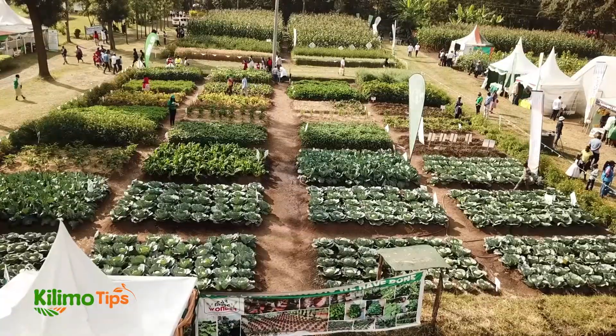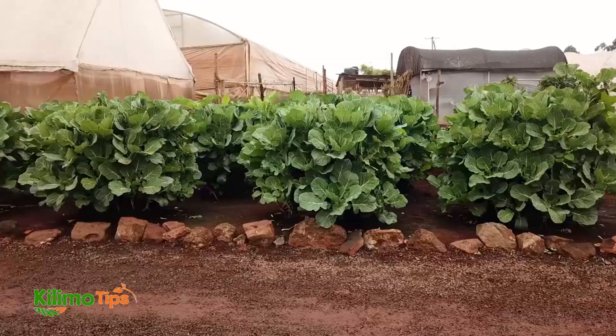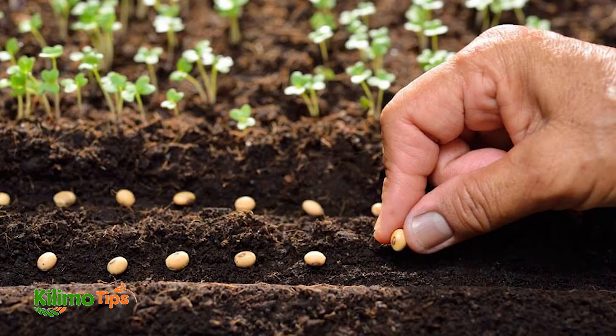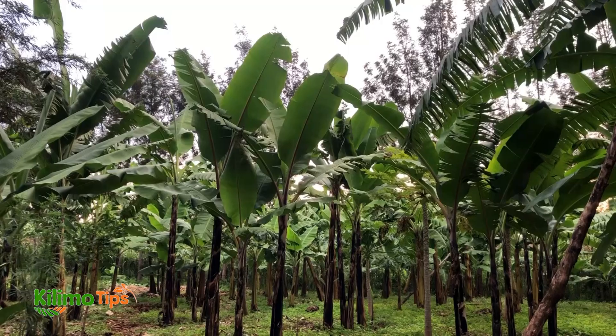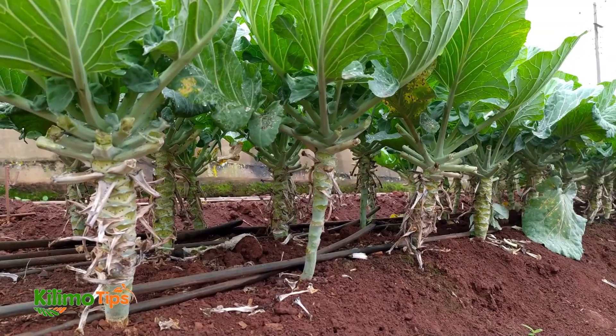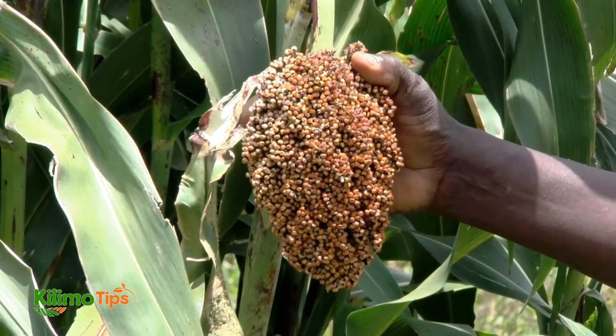So let's start with the basics. What exactly is seed spacing? Simply put, seed spacing refers to the distance you leave between each seed when planting. But it's much more than just avoiding overcrowding. Proper spacing is vital for ensuring that each plant has the best chance to grow strong and healthy.